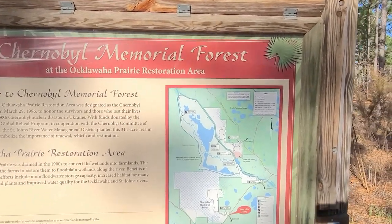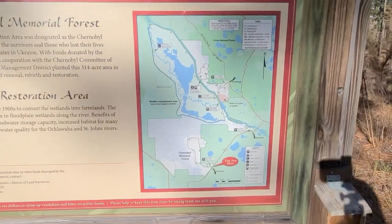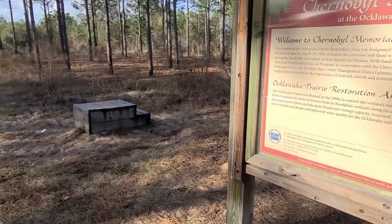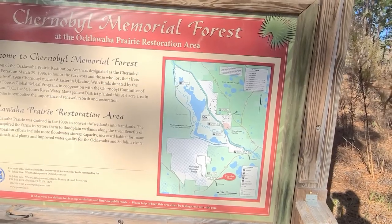I'll let you read the rest of it. Here's the map. We have a horse stand here, so I guess horses are allowed back in here. Let me get you on that map for just a second — you can pause right there. And let's go for a hike.